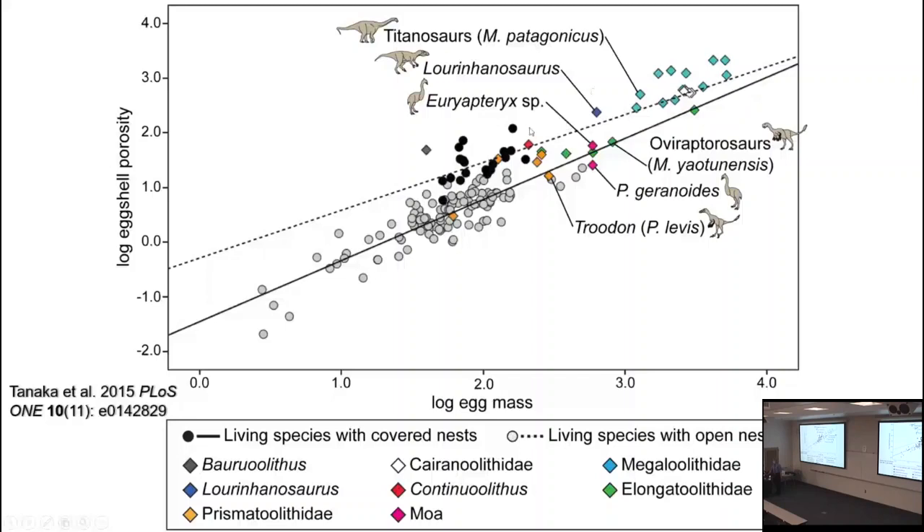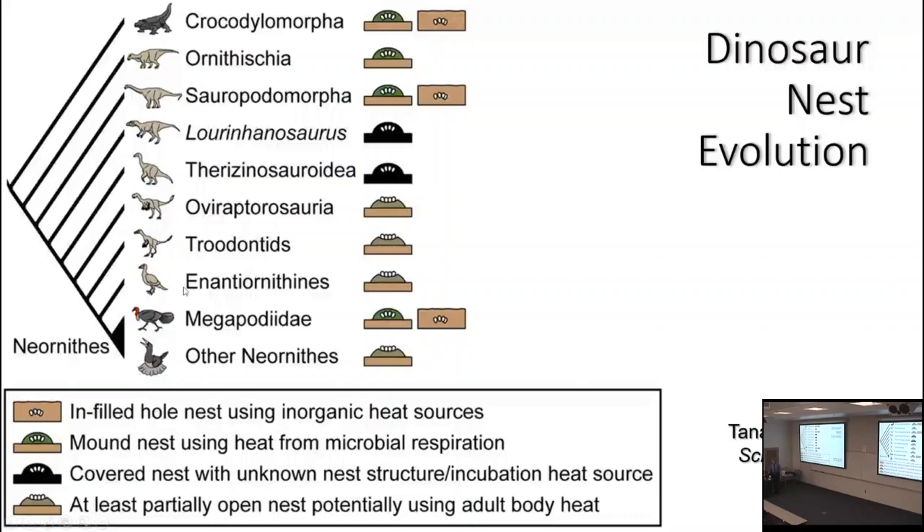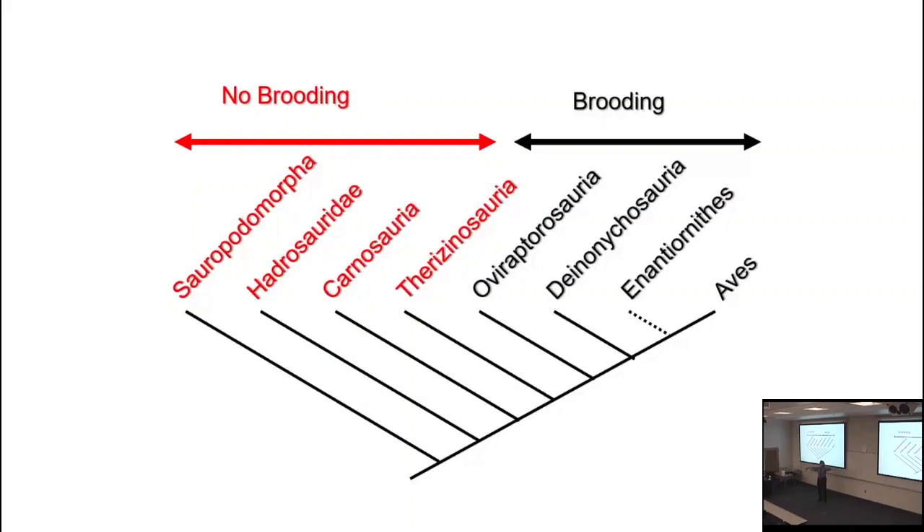This gives a general picture that mound building seems to be ancestral, switching over to brooding at Pennaraptora — oviraptorosauria and eumanniraptorans — with the exception of the megapodes, which reverted to mound building. Think about what happened at Pennaraptora: we saw the reorientation of the forelimb, the sideways-oriented shoulder joint, and big pennaceous feathers on the arms — all very good things to bring to your nest, as they do in life.